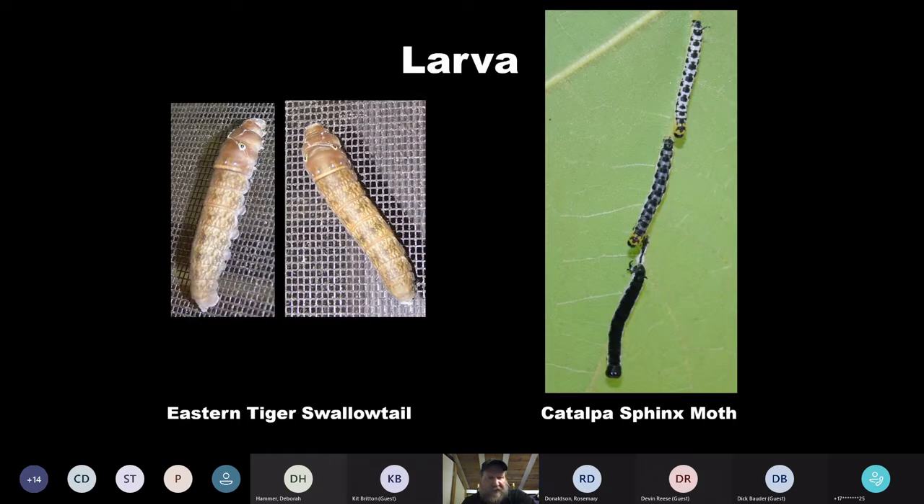On the left you've got the eastern tiger swallowtail — a really big caterpillar. I think it was actually heading up to pupate. You can see it looks almost snake-like, with these fake eyes or eye spots to help give that image and maybe trick a predator. On the right, the catalpa sphinx moth caterpillar has a bit of different colors, some diversity in morphology, and these little spikes on the back end. We have a catalpa tree next to the pond at Gulf Branch Nature Center and we see this life cycle play out every year — though not for the catalpa tree, which usually gets completely defoliated.